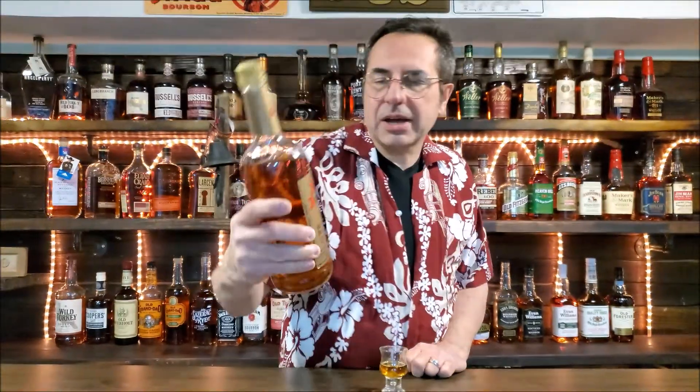It smells good. It used to be aged for 10 years, but I can't find an age statement. Some speculate it's got a three-year age statement now. I thought it was a 10 year, but that '10' on the label says '10 Star,' not '10 year.'